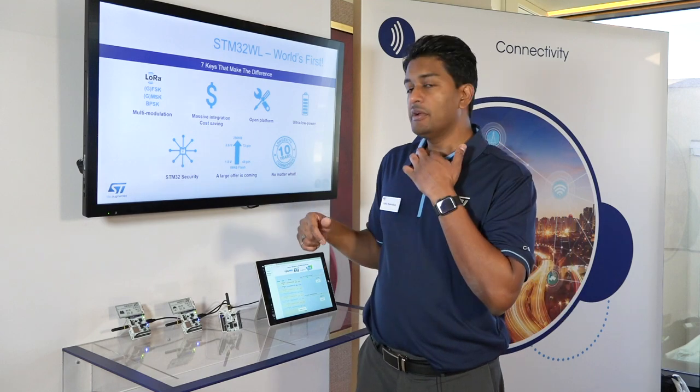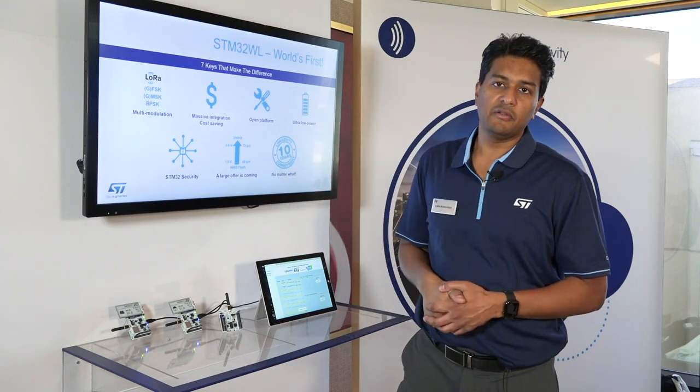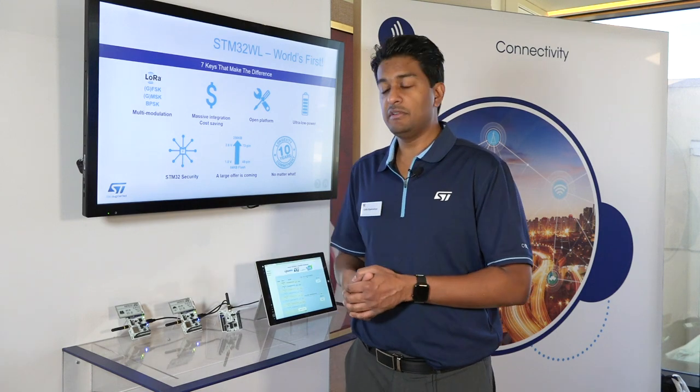256K flash and 64 kilobytes of SRAM is what we have today, and we always have a 10-year guarantee on our parts. That 10-year guarantee is updated every year, so you can be sure that if you design something in, we'll have it for 10 years.